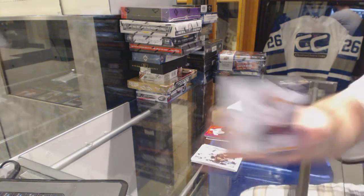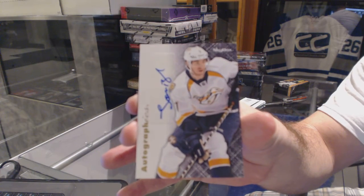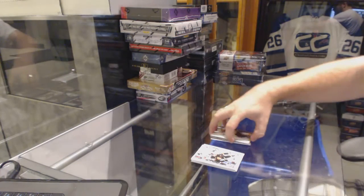We've got an Autographics for the Nashville Predators, Jonathan Blum.